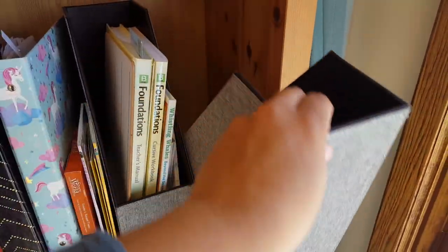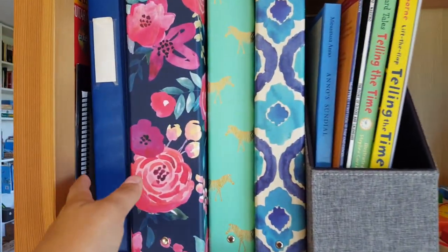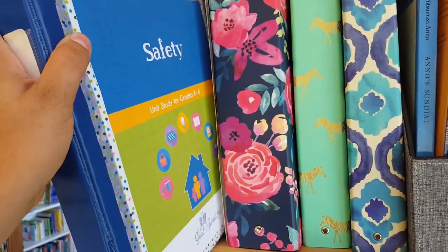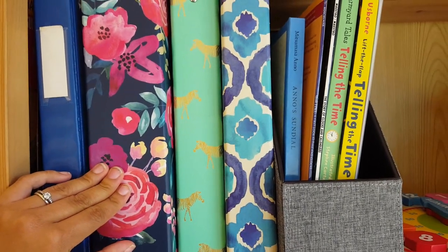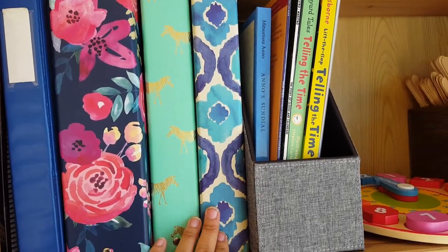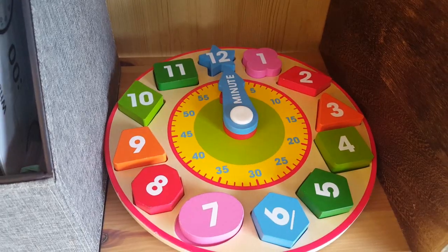The other magazine holder is empty — I'm saving it in case we start my son on Foundations A. On the middle shelf in the corner is some music books; I have those tucked in there because we don't use them very often. We have the Good and the Beautiful safety unit in a binder, and a floral binder with extra prints of worksheets and coloring pages. The two other binders are my kids' portfolios. There are also books for our unit on time and telling time, and our learning clock that we use to practice.